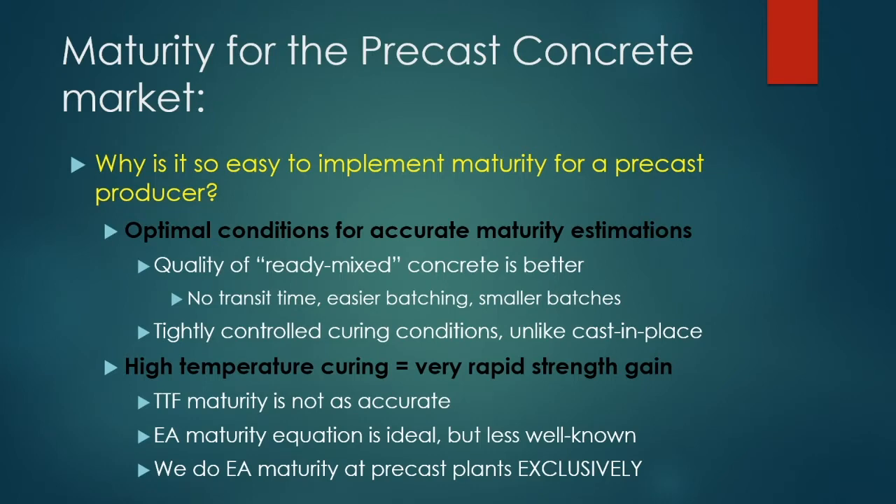One important point: the TTF maturity function is not as accurate for precast. I've heard from precasters who weren't sure about maturity, and the reason is they were using the wrong method. The equivalent age function is much better — it is less well-known in the industry, but it is the best way to do it, and it's what we use exclusively at precast plants.